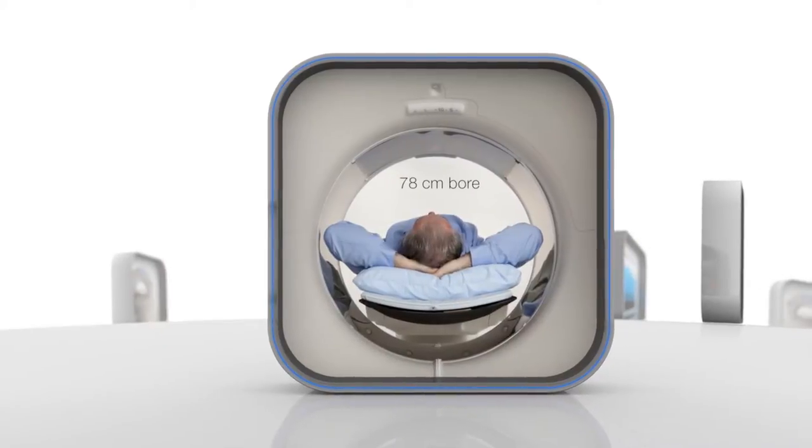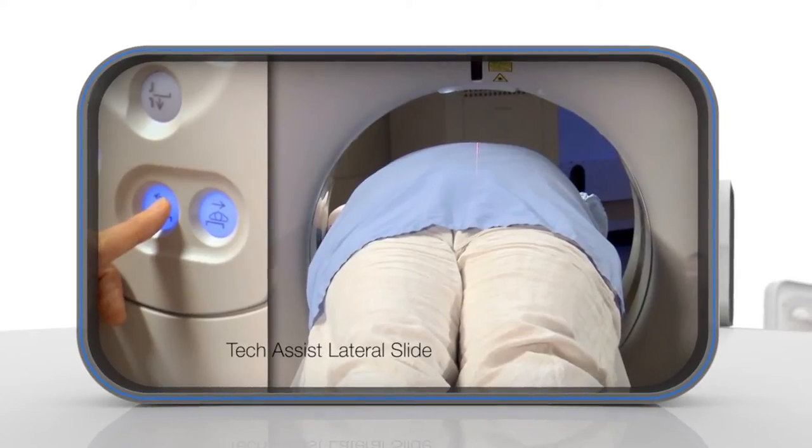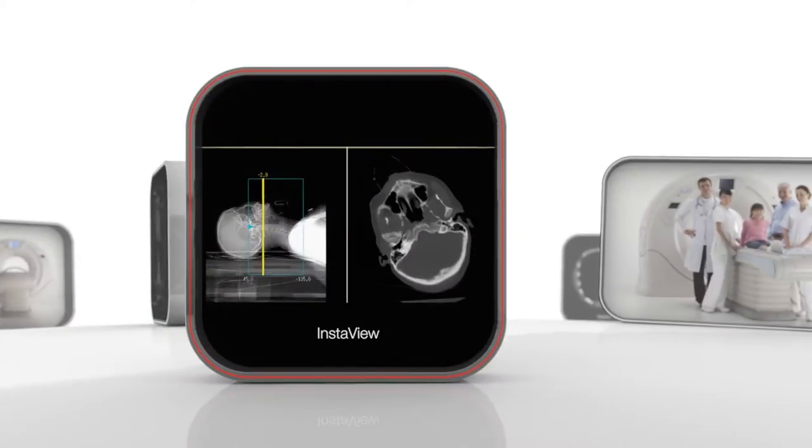With a wide-bore gantry, 300-kilogram table and TechAssist lateral slide, the Equilion 1 Vision Edition is the scanner of choice for emergency departments. InstaView.